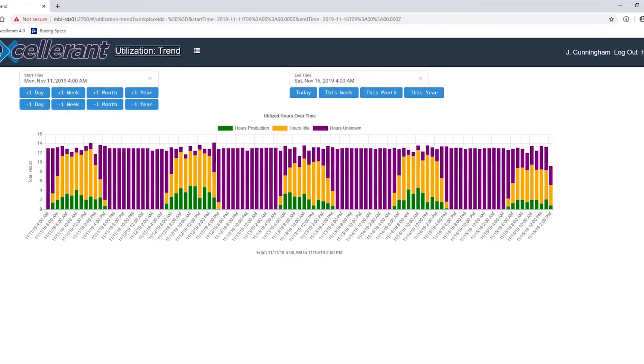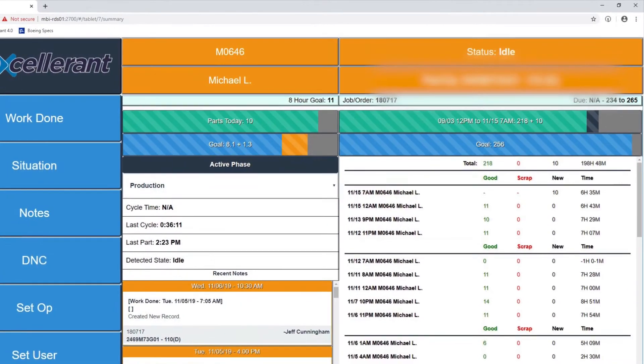After implementation, it didn't take long for the shop's use of the machine monitoring system to evolve. It's really pushed us into full scheduling in ERP, and it's allowed us to start utilizing the ERP more to its potential.